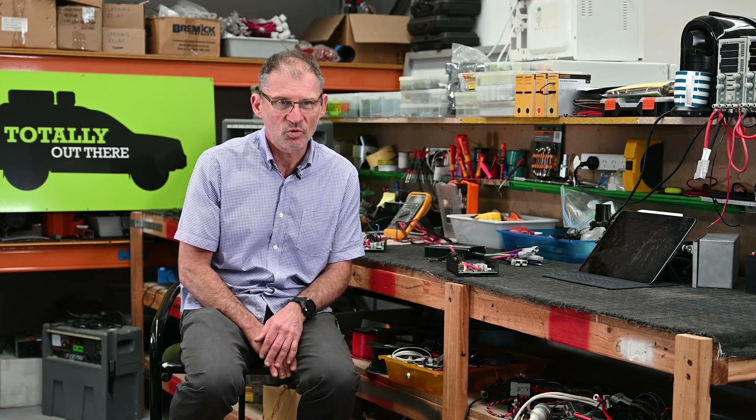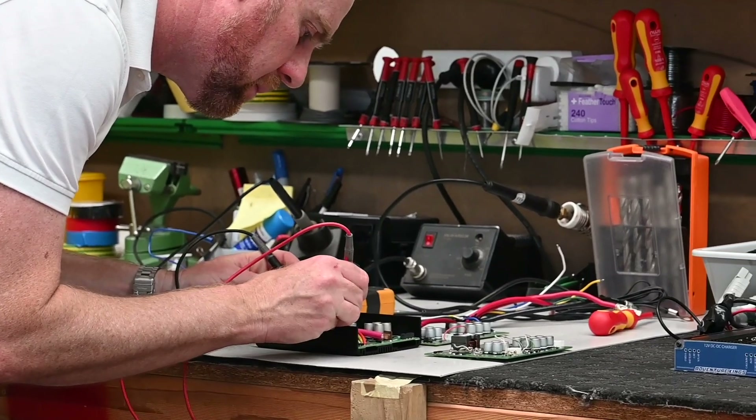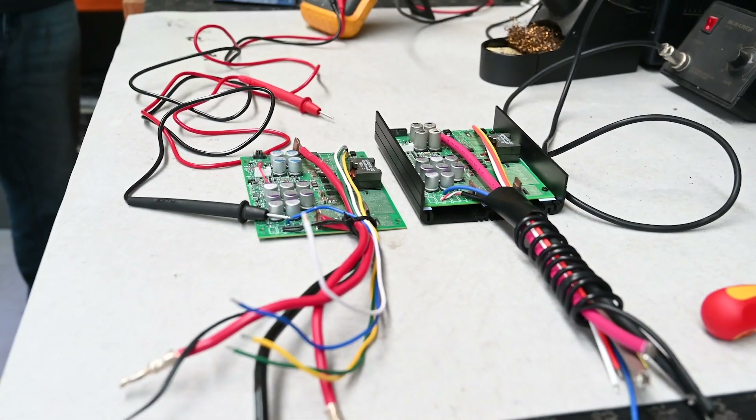We test for days and weeks to see where the weak points are. We have a variety of temperature and thermal equipment to find out what's going on, find where the weak points are, and when we find them we modify that part of the circuit and improve its reliability. Then it goes back in the test room until we know it's going to be reliable.